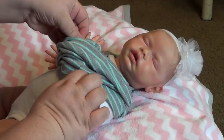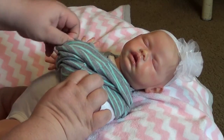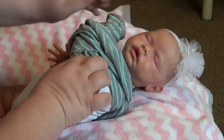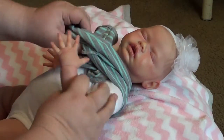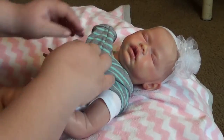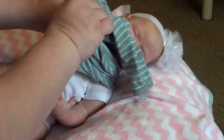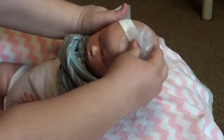This is her first changing. Trying to be careful. Next video will be me changing Stephanie in her coming home outfit. Trying to be careful. I'm gonna go ahead and take her bow off.